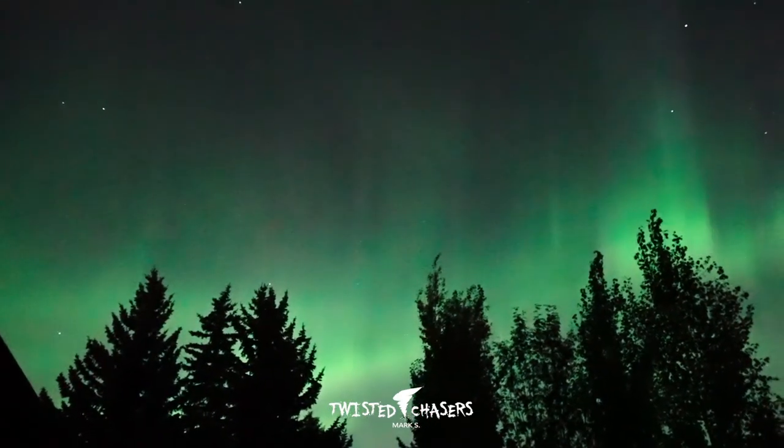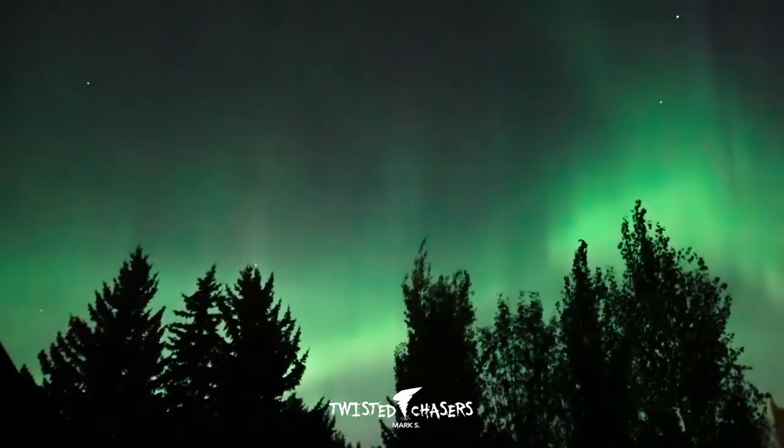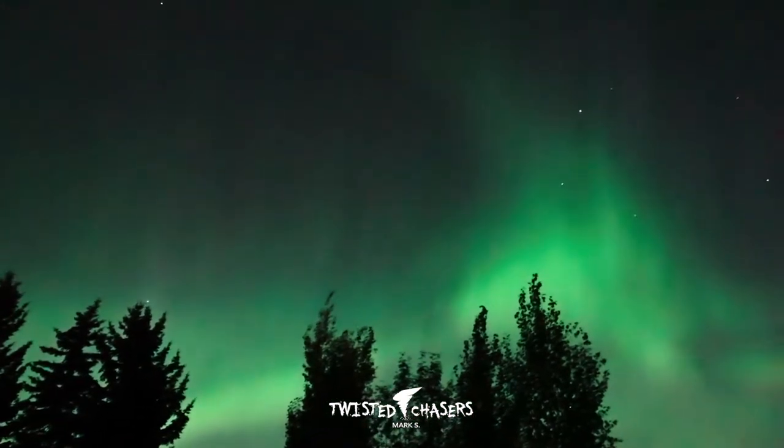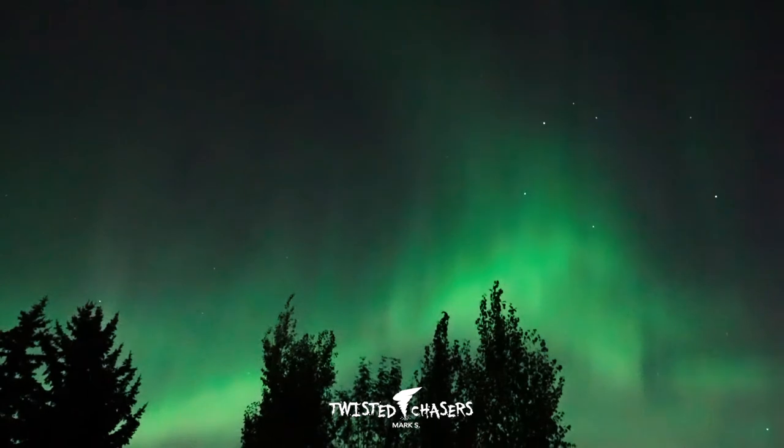Green is the oxygen at about 100–300km altitude. Pink and dark red are the nitrogen at 100km. And the red is the higher level oxygen at about 300–400km.